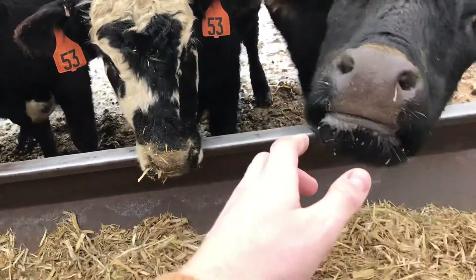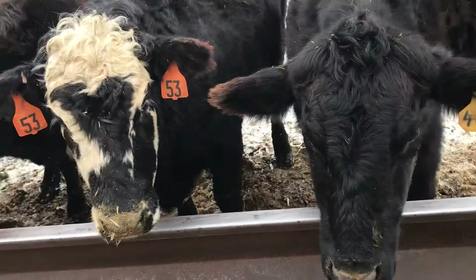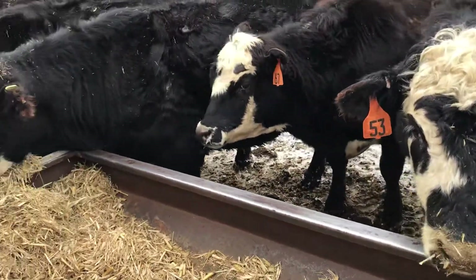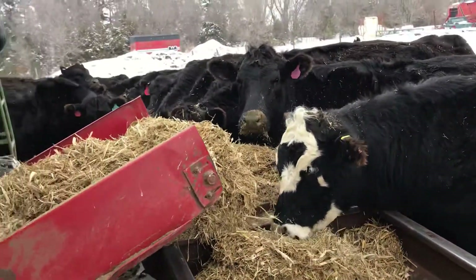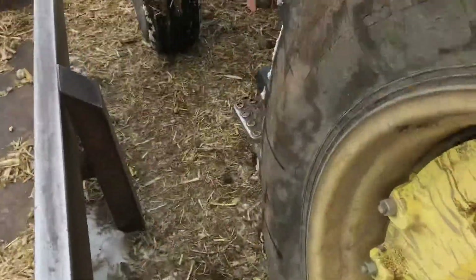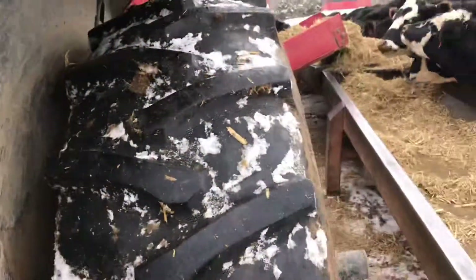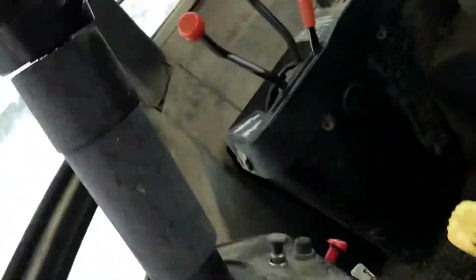We just got these guys here. We're gonna feed the rest of these guys and we'll call it good. I still got to load the pedawack another time, but we'll probably just call this good there.